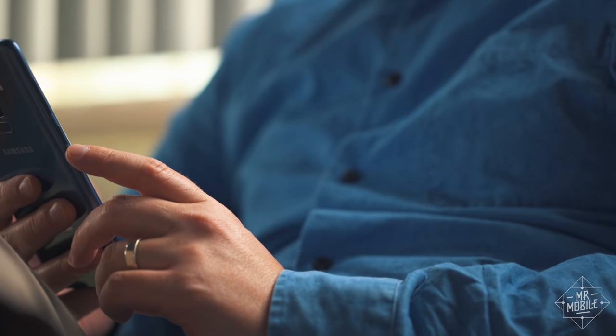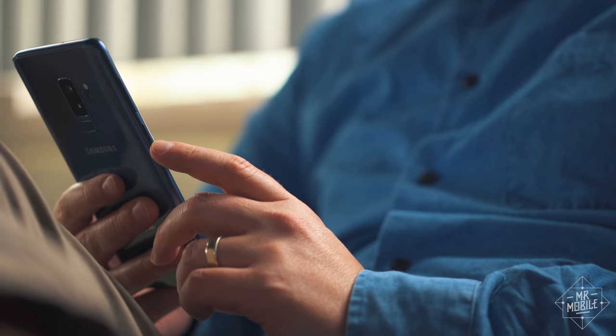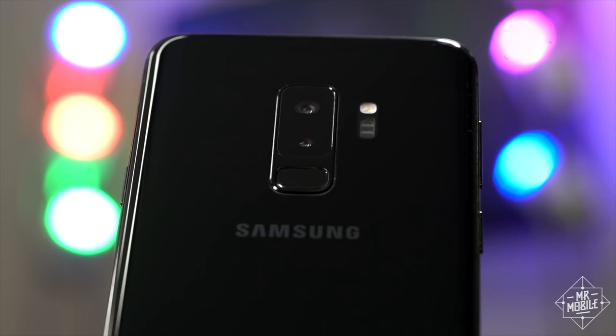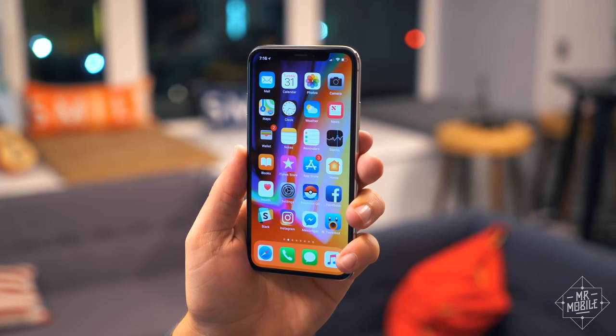That category is called intangibles — a name that came up at TechnoBuffalo. It means the stuff that makes the phone experience unique that you can't really break out into its own category. So let's make the Galaxy S9 Plus the S9 Plus, and the iPhone X the iPhone X.